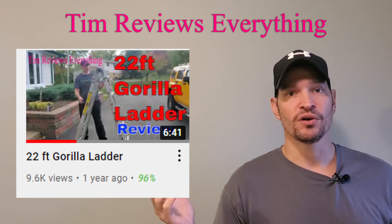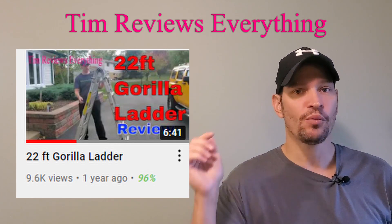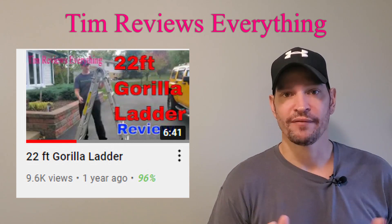If you have not seen my review on my Gorilla Ladder or my Harbor Freight ladder, I will put both of them in the description below. Have a good one.